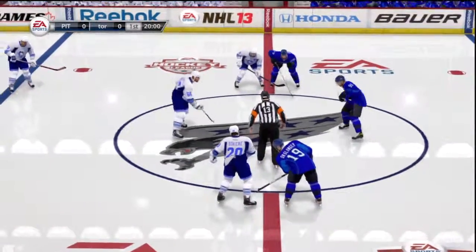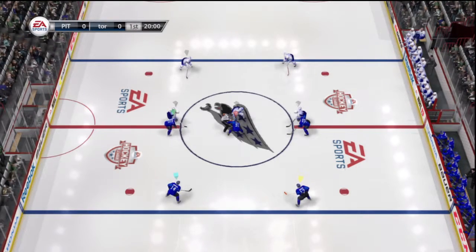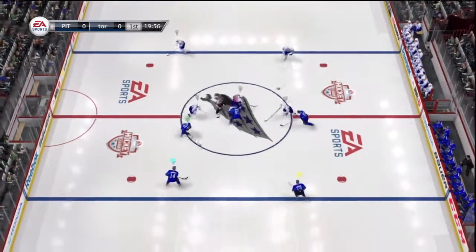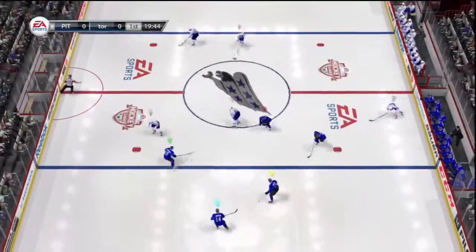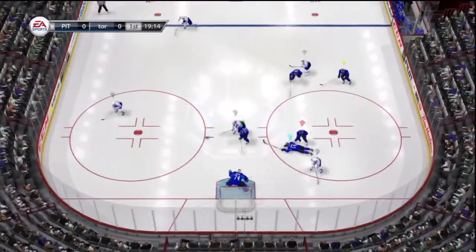Welcome, as we get set for another hockey match. Gary, I think it's going to be a good battle — these teams like to go at one another. Let's fasten our seat belts and get ready to go. Tremendous stick handling.